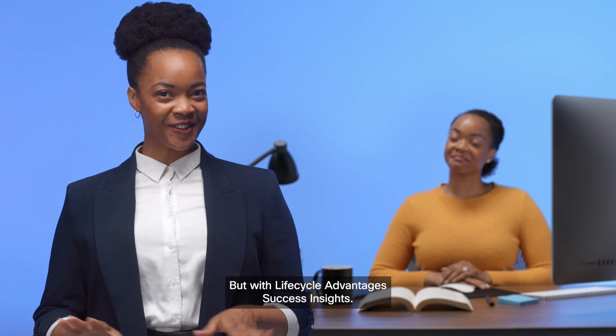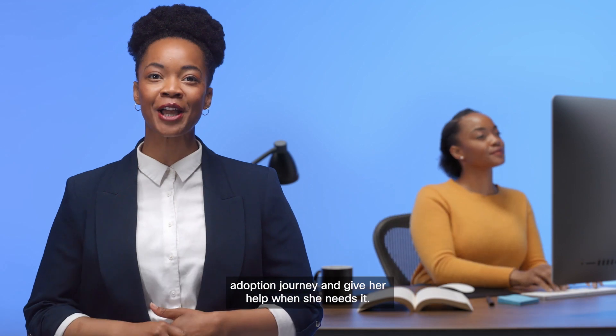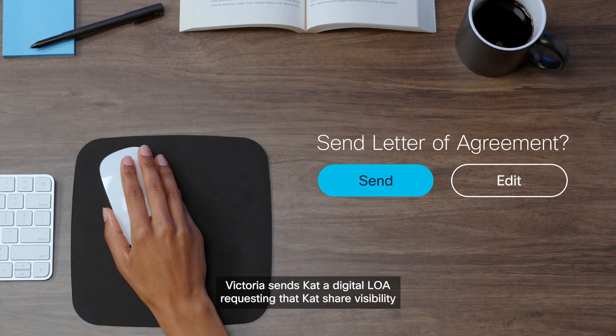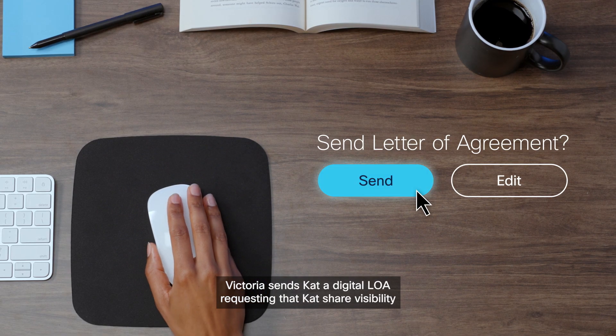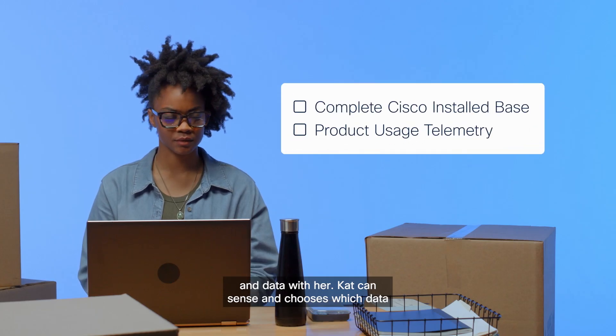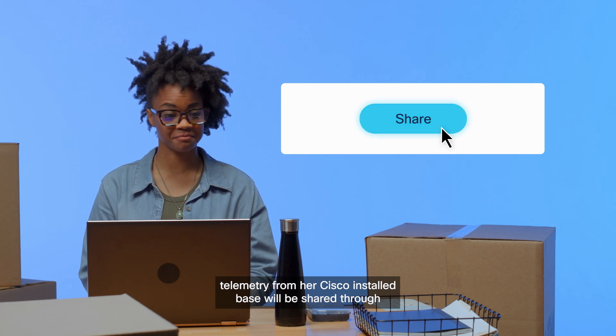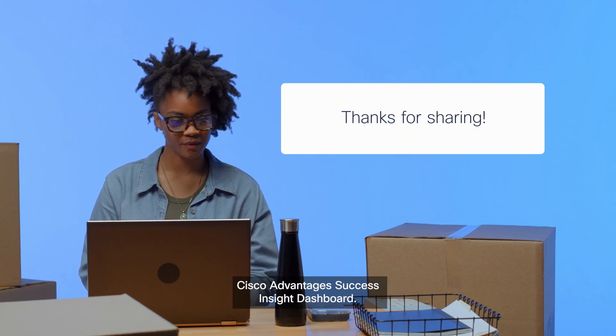But with Lifecycle Advantage's success insights, Victoria can monitor the progress of Kat's adoption journey and give her help when she needs it. Victoria sends Kat a digital LOA, requesting that Kat share visibility and data with her. Kat can select and choose which data telemetry from her Cisco installed base will be shared through Cisco Lifecycle Advantage's success insight dashboards.